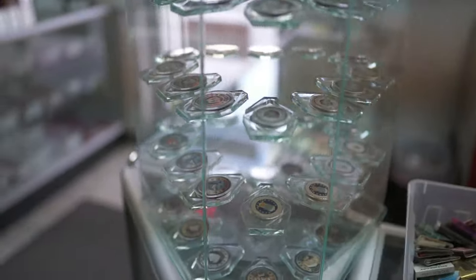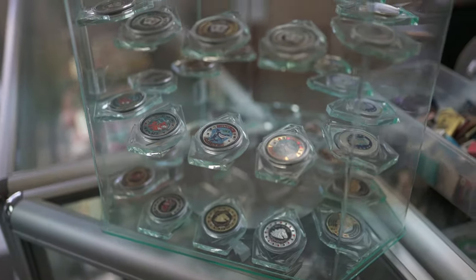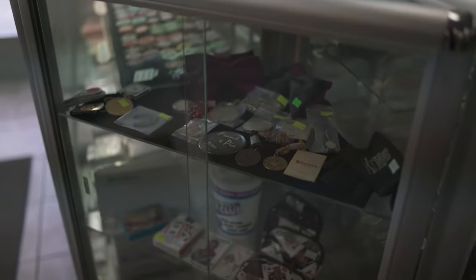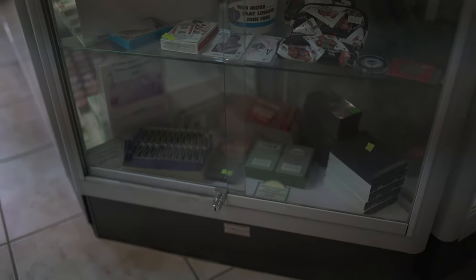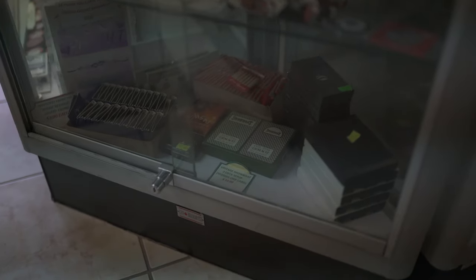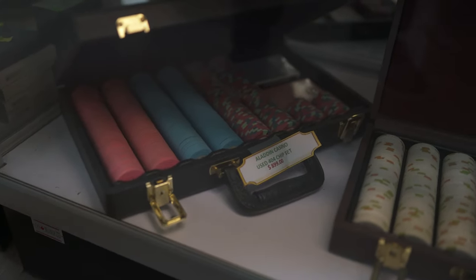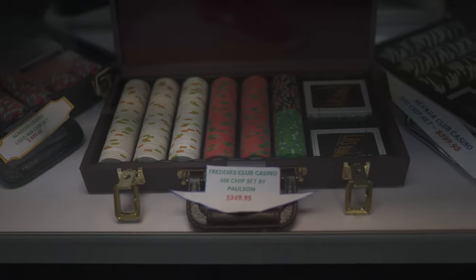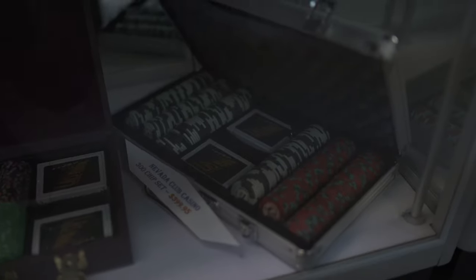In this little turning cabinet, we have card guards. So if you want to play poker and protect your cards with something special, there's a whole bunch of those available in different styles. And in this corner cabinet, we have unique stuff — that could be matches, cards, and we usually have a couple of chips up front as well. So we have an Aladdin set, Freddy's set, and a Nevada Club set right here.